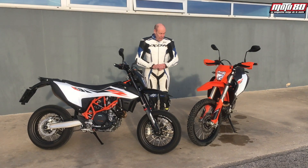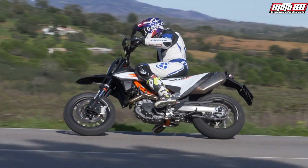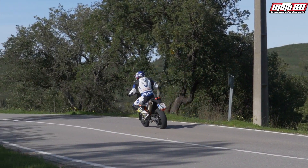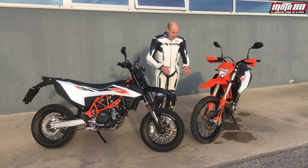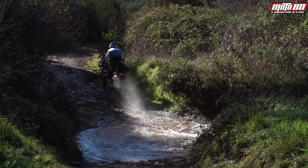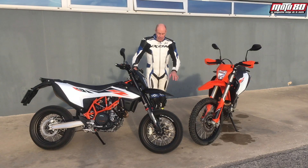Ces deux motos ont vu leur électronique complètement revue. Elles disposent maintenant d'un quickshifter, d'un traction control avec deux cartographies, également d'un ABS qui se déclenche sur l'angle. Donc elles sont vraiment tout à fait au goût du jour en matière d'électronique. Elles ont également de nouvelles suspensions et un ABH qui a été revu.